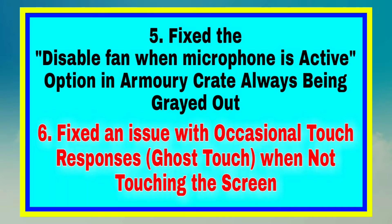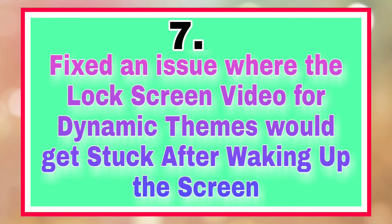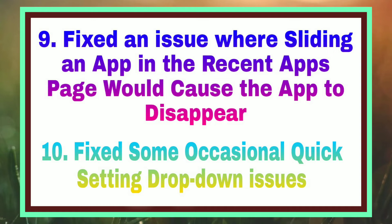Fix a disable fan when microphone is active option in Armory Crate always being greyed out. Fix an issue with occasional touch responses when not touching the screen. Fix an issue where the lock screen video for dynamic themes would get stuck after waking up the screen. Fix an issue with scrolling up the feed on the Connected homepage in Armory Crate would directly trigger page reorganization.